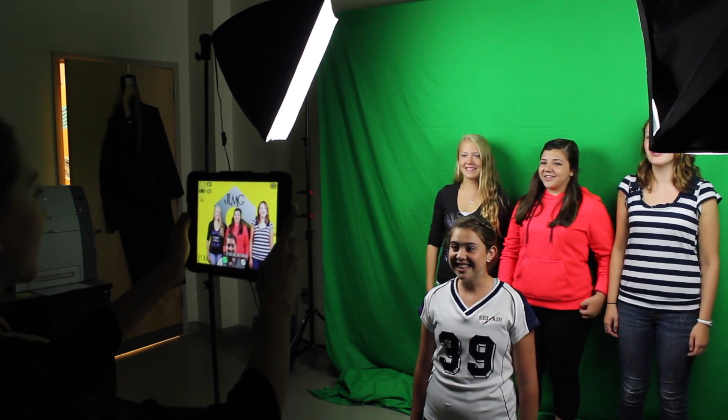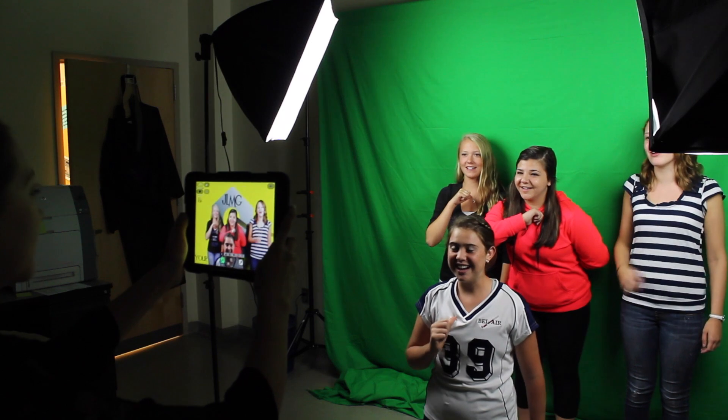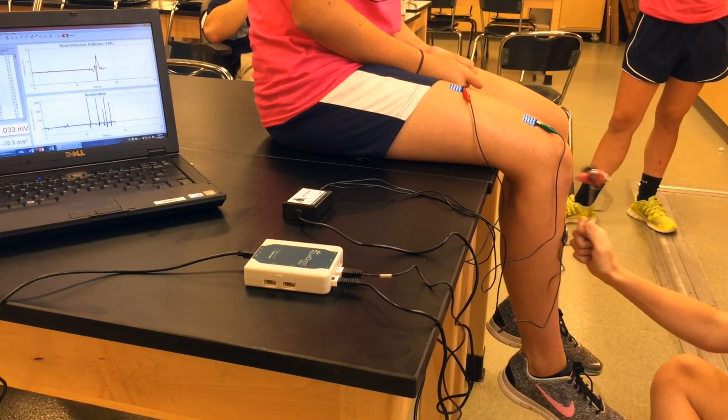Our students are provided the opportunity to learn with and utilize high-end professional technology such as DSLR cameras, digital editing platforms, and studio quality filmmaking equipment in order to enrich their project-based learning experience. Through numerous grants, our program has built an extensive inventory of professional laboratory technology that students learn to interact with on a daily basis.